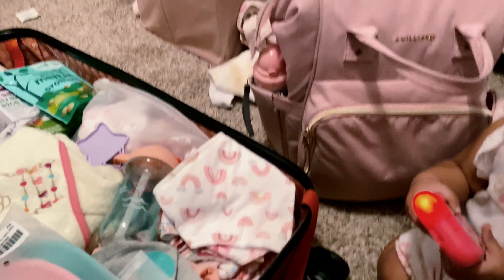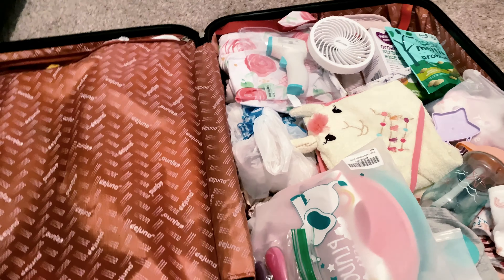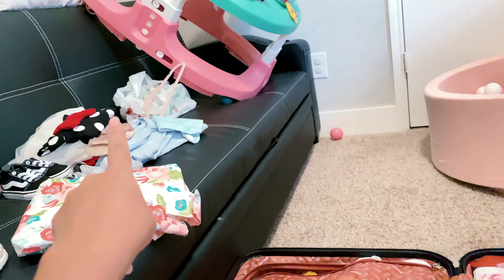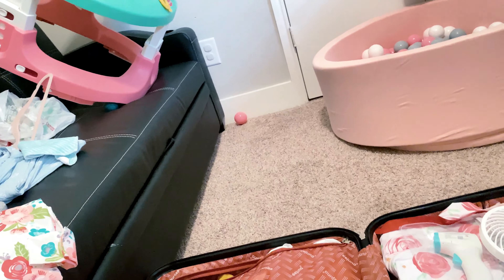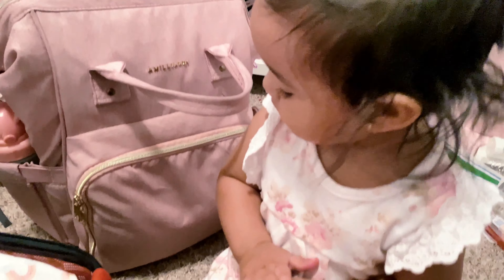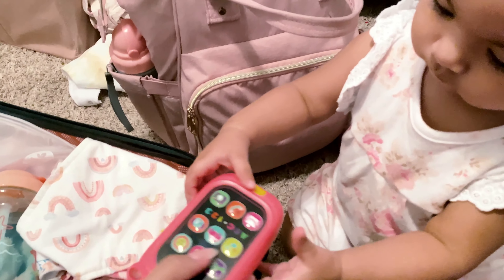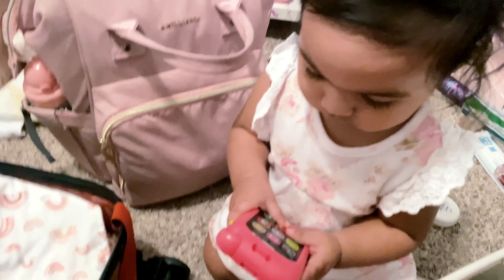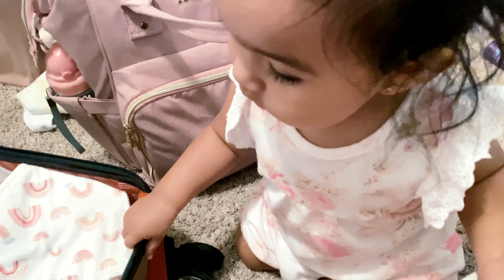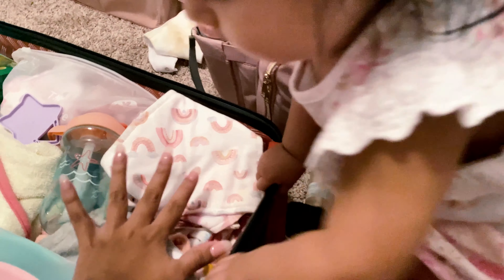Okay guys, I think we're officially done packing her stuff! I just need to put that in my carry-on but other than that I think I have everything for her. She just woke up from her nap, so I was able to do all this while Aaron was getting some other stuff done and she was sleeping. Before she unpacks everything — no, no, no!